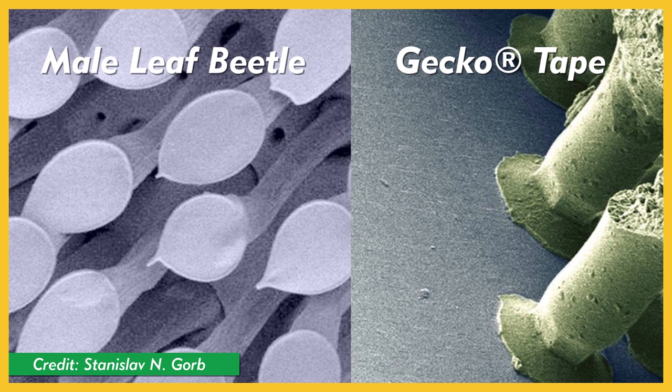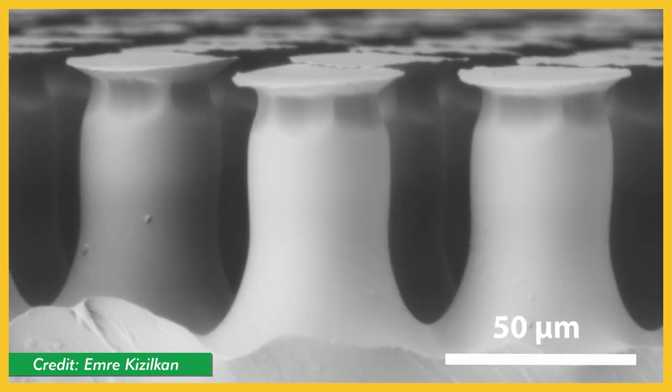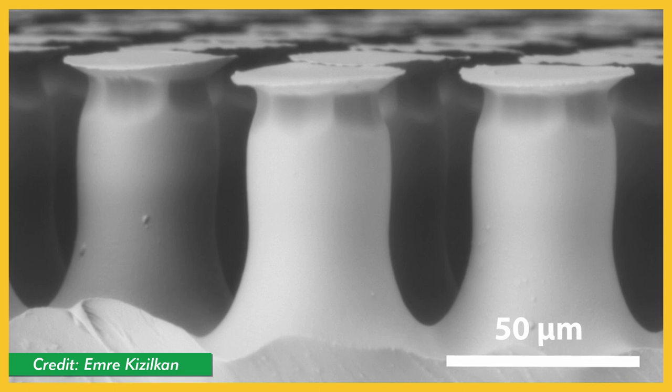Gecko Foot Adhesives. This is an adhesive developed at Kiel University in collaboration with the company Gottlieb Binder. The inspiration came from looking at gecko feet and leaf beetles — and by looking, I mean looking really closely. Gecko Tape has microscopic elements that allow it to stick to wet and slippery surfaces, and it doesn't leave any residue behind.